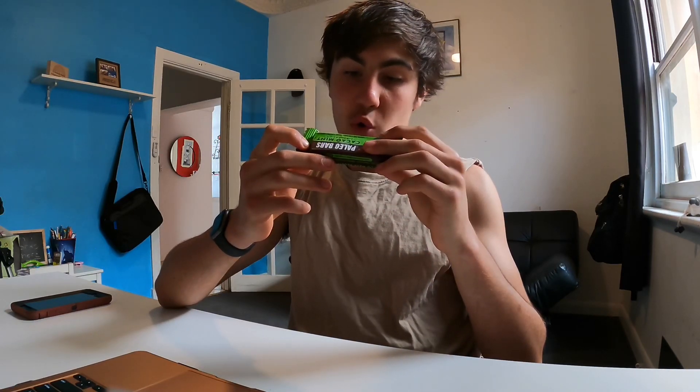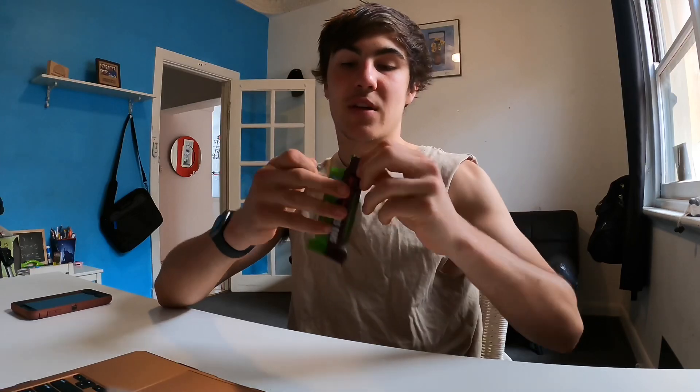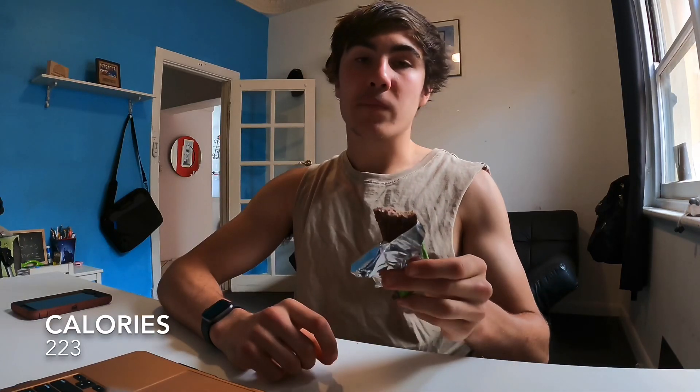About two seconds after finishing oats I decided to grab the other paleo bar — the raw chocolate mint one. The ingredients are coconut, dates, raw organic cacao, coconut oil, and organic peppermint oil. I put it in the freezer so it's a little bit hard. That is wicked — it's very similar to mint slices. Really good.